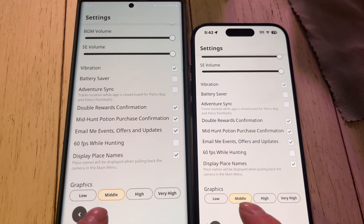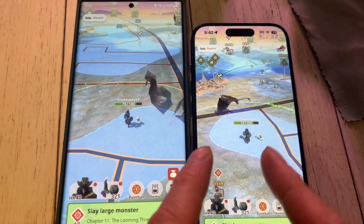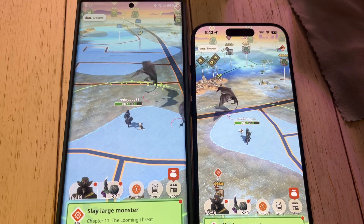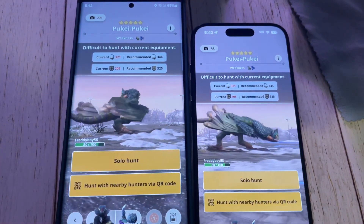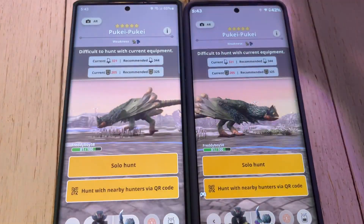We can see these are both in middle graphics, and it's just a lot more fine in detail on the iPhone than it is on the S22 Ultra. The S22 Ultra just looks super foggy. And we can see the same thing on the Pookie Pookie — it just looks like it's in a light fog, where the iPhone looks super sharp.